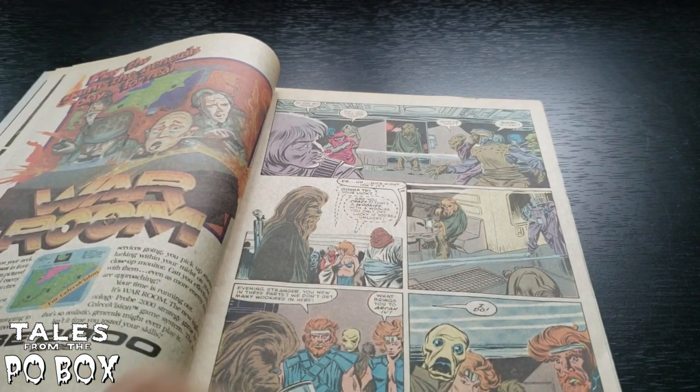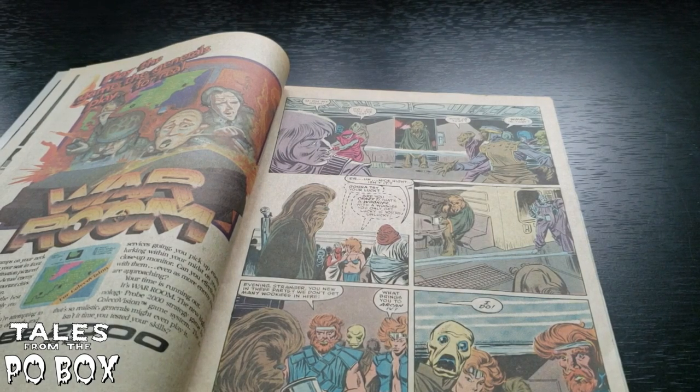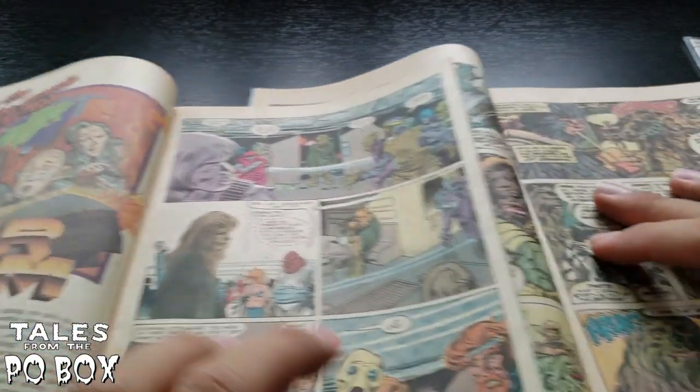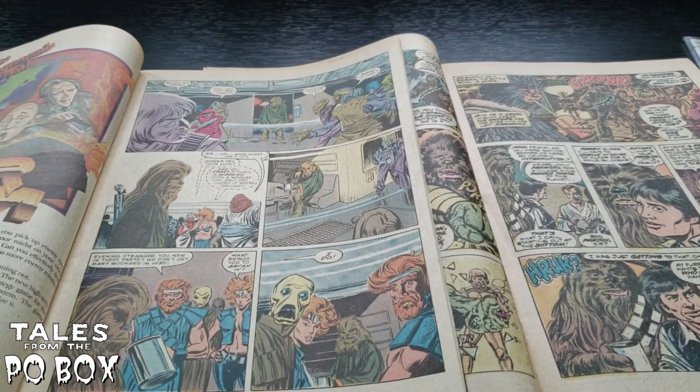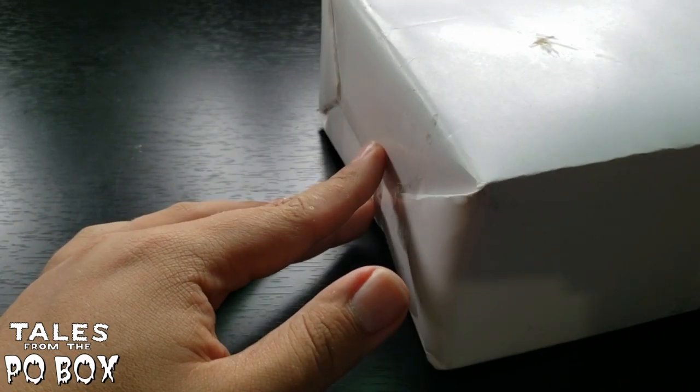You can tell it's a good Star Wars comic when Chewbacca looks like Chewbacca. Is this Carmine Infantino? There's a man named Al Williamson who I would say is the best Star Wars comic book artist — he draws Chewbacca perfectly. This issue I have in my hand is from Howard Chaykin, and Howard Chaykin's Chewbacca is pretty good too. You guys let me know which Chewbacca you prefer. TD, these Star Wars books are going into my collection — I don't own these ones. I have newer Star Wars comics, not a lot of the old Marvel stuff.